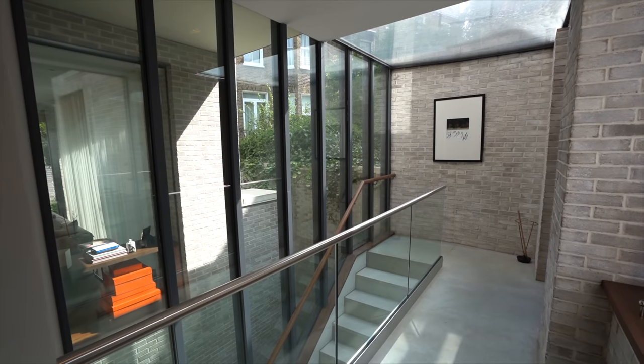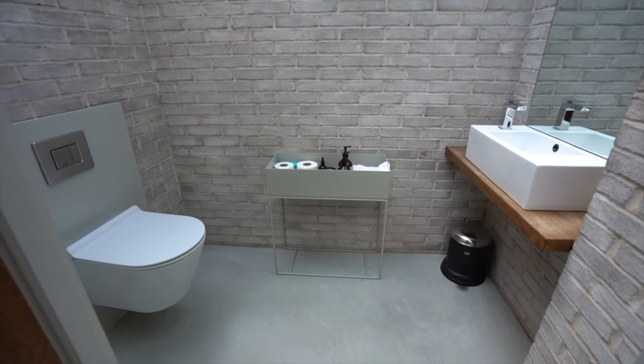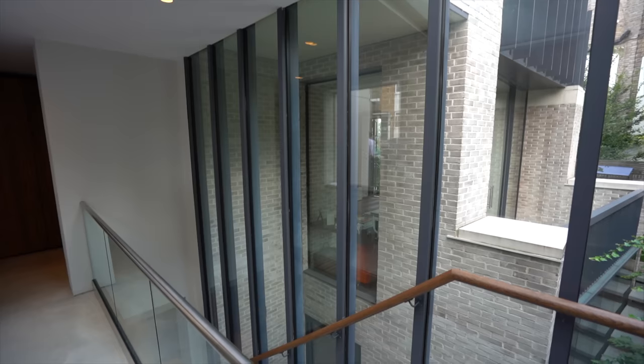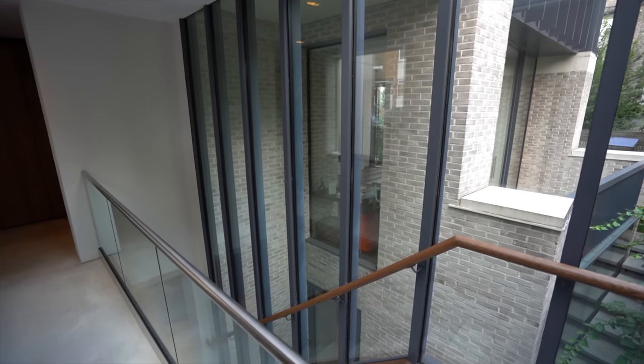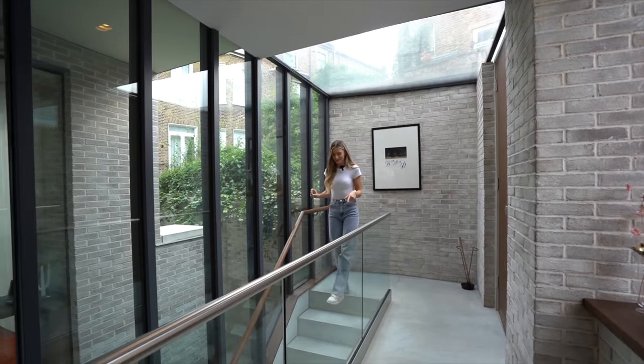Through this side on the right of the front door you've got the guest bathroom. Again, the exposed brick and concrete floor, and these large glass windows and skylight, so tons of natural light. Now I'll meet you downstairs in the kitchen.